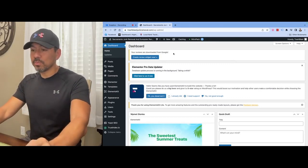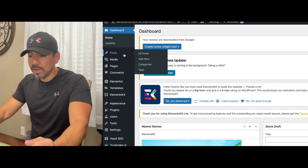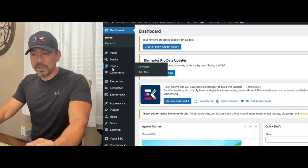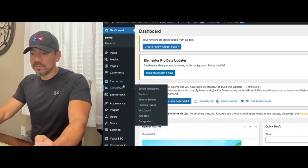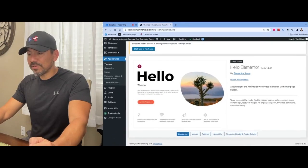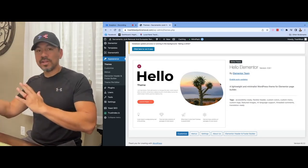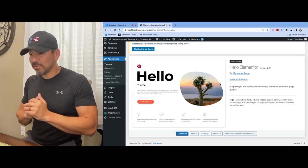Here's the dashboard for your WordPress website. Posts is where you write your blog posts. Media is where you upload all your pictures. Pages is where you build out your pages. Comments are what people leave on your posts - we don't deal with any of that. There's Elementor, which is a plugin we install - I'll talk about that in a little bit. Appearance is where you pick your theme.